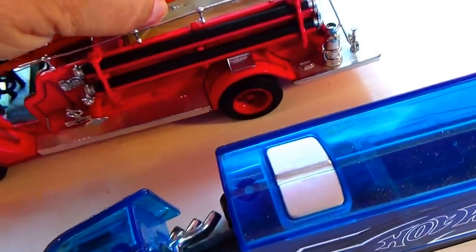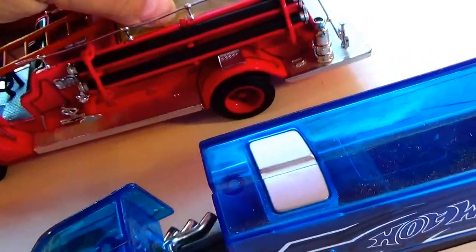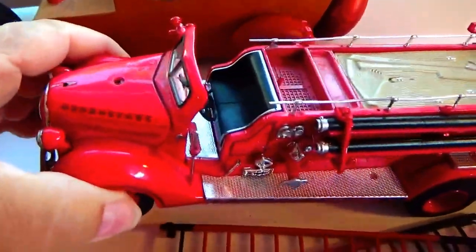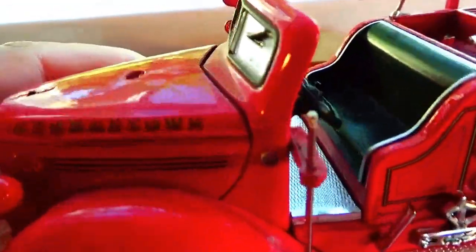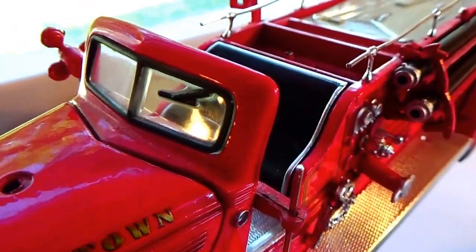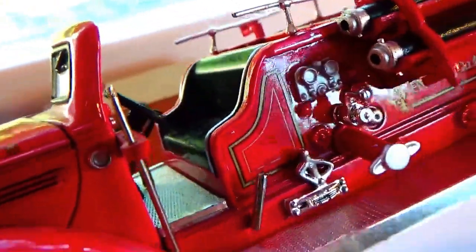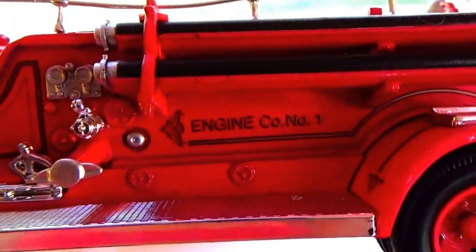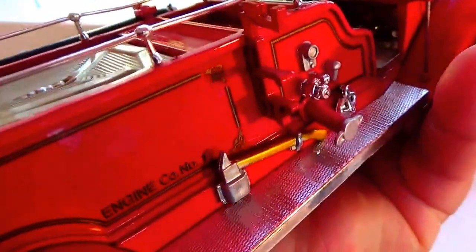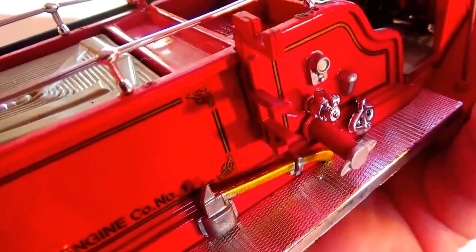Now look at these — this one here has ladders. Look at that, kind of cool. Now look at this Georgetown one — isn't that cool? Look at that, even the little wiper on the split windshield. Kind of a cool one, isn't it — engine number one. Look at the whole back — it even has the little axe. Isn't that cool?